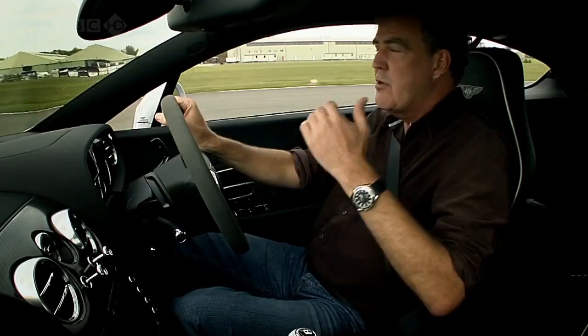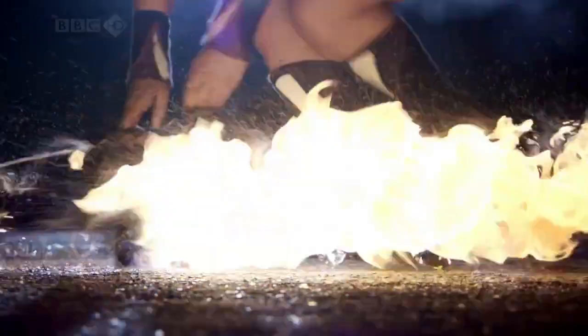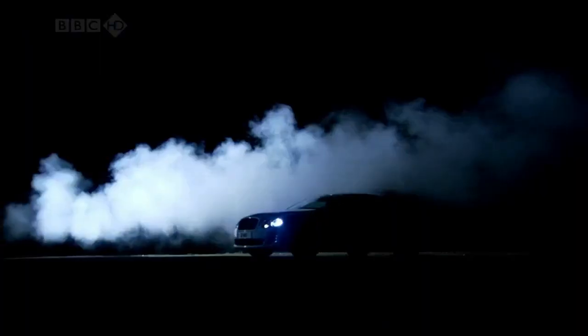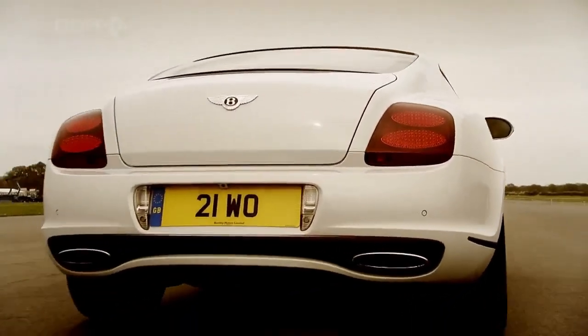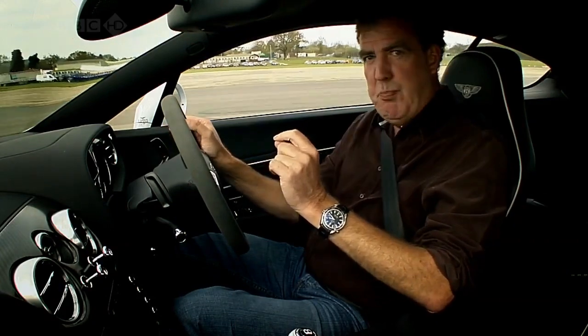Honestly, it gets through veg faster than Paul McCartney's ex. The Super Sports, then — it's all much as you'd expect: very fast, very heavy, and at speed about six miles to the gallon. But don't be fooled by the headlines — this is spooky.